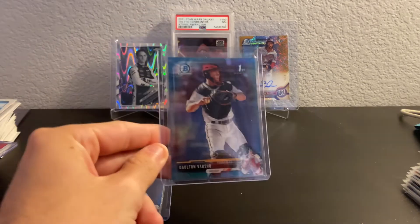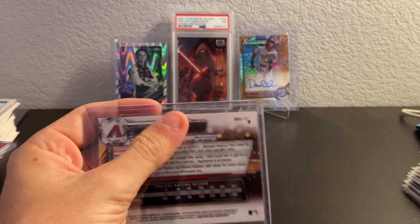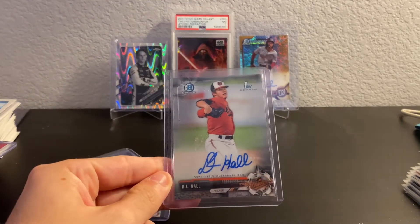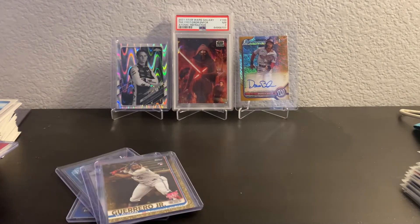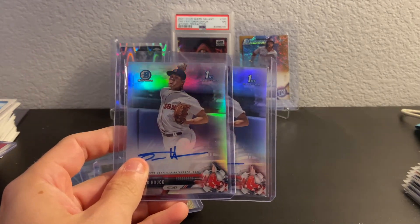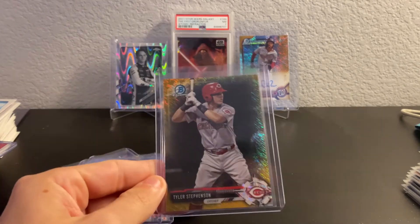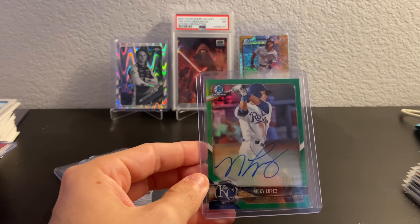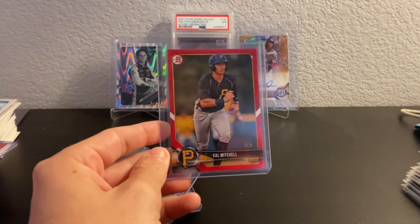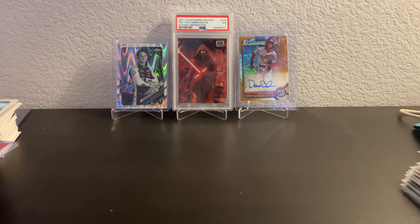That Varsho card basically breaks me even, and the rest I got for free. We got a Dalton Varsho sky blue out of 399, a D.L. Hall First Auto, a Vlad Guerrero Jr. Gold from 2019, two Tanner Houck First Refractor Autos, a 2019 Wander Franco Draft Refractor, a Tyler Stevenson 2017 Gold Shimmer Bowman Chrome, a 2018 Nicky Lopez Green Auto out of 199, and a Cal Mitchell Bowman Paper Red out of 5. Should be able to four or five times my money on that — unbelievable for a dollar bin.